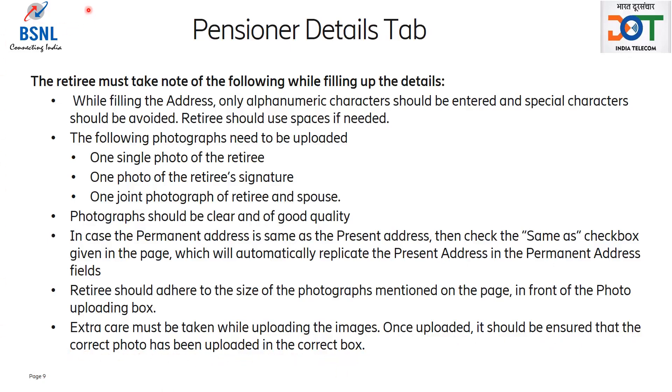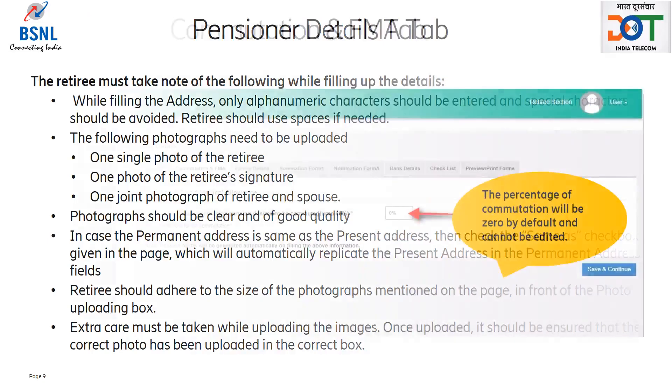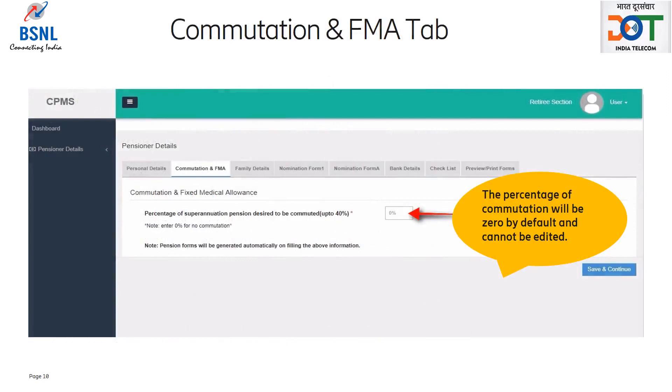After filling the details, retiree should click on save and continue button to save the information and go to the next tab, commutation and FMA. As per the VRS 2019 scheme, retirees will not be eligible to apply for commutation on the date of retirement. Therefore, percentage of commutation will be zero by default and cannot be edited. The retiree should simply click on save and continue button to go to the next tab, which is family details.